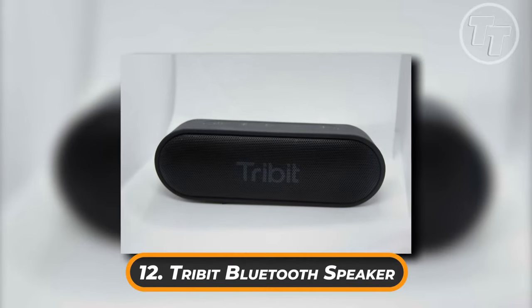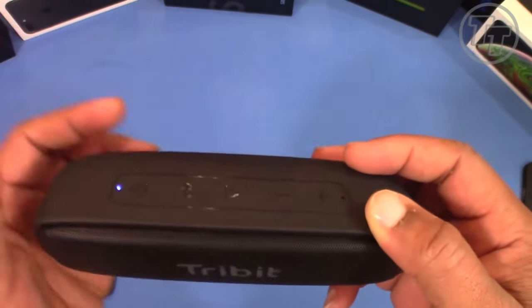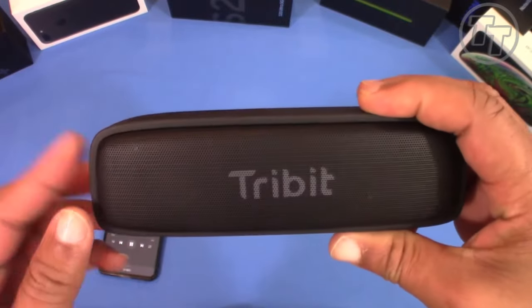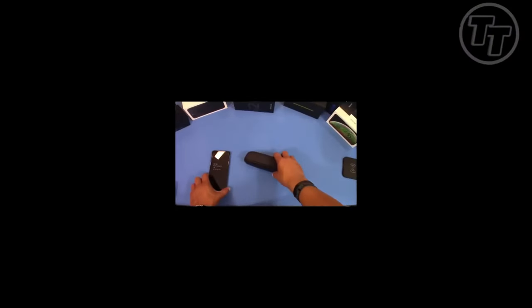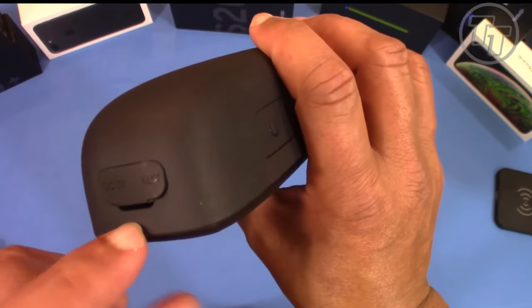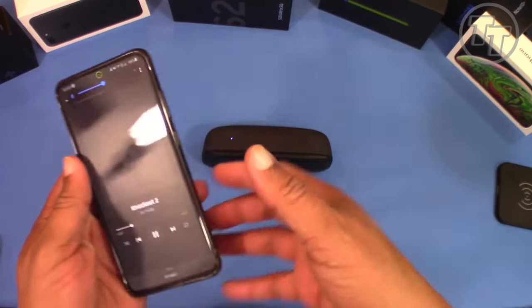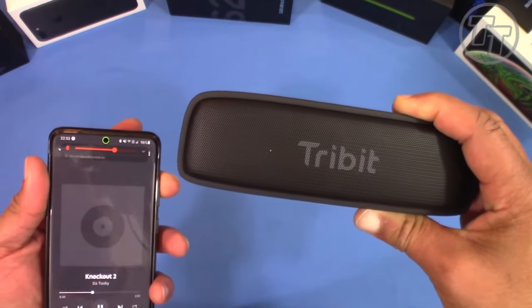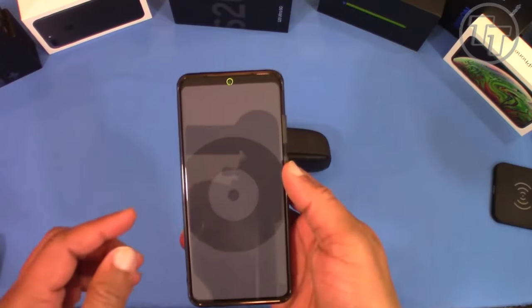Number 12: Tribit Bluetooth Speaker. The PopMech editor endorses this speaker for its ability to deliver ripping sound despite its small size. You'll be astounded by how easy it is to use and how much sound it can produce in any room. With crystal clear highs, sharp mids, and powerful bass, the waterproof X-Sound Go speaker is ideal for all kinds of summertime activities. Even at maximum volume, cutting-edge bass radiators and two 8W power drivers produce astounding sound without distortion. Up to 24 hours of continuous use are promised by the strong battery.